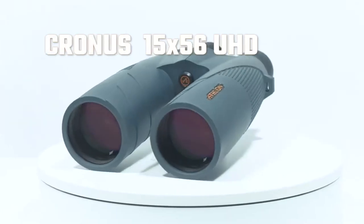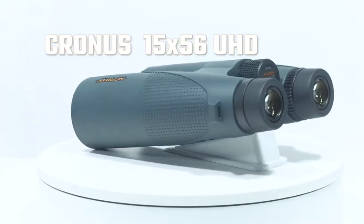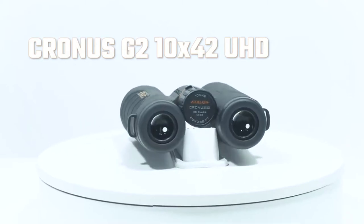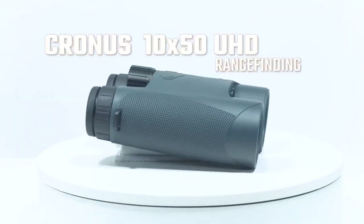The flagship Chromis UHD line features an edge-to-edge field flattening system in mid to high magnification, including a 10x50 range-finding model for serious glassing.